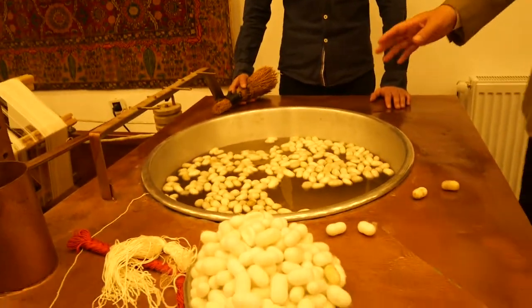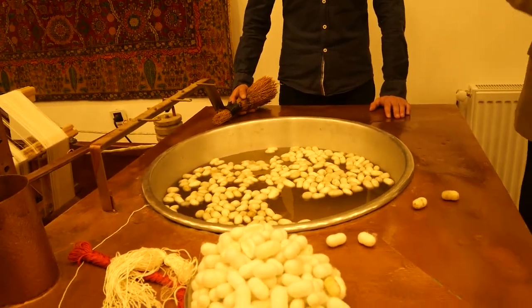How do we turn them into thread? First of all, we'll put them in hot water, which will soften them up a little bit.